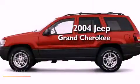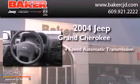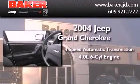This is a 2004 Jeep Grand Cherokee. This SUV has a four-speed automatic transmission, a six-cylinder engine, and the added capability of four-wheel drive.